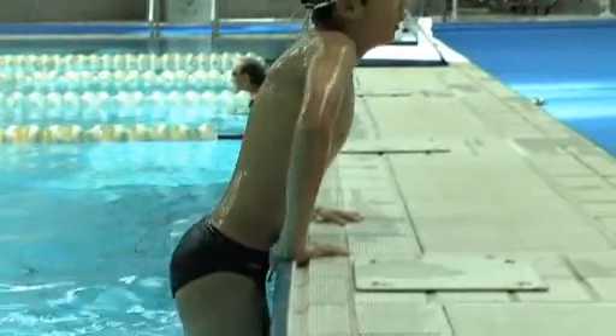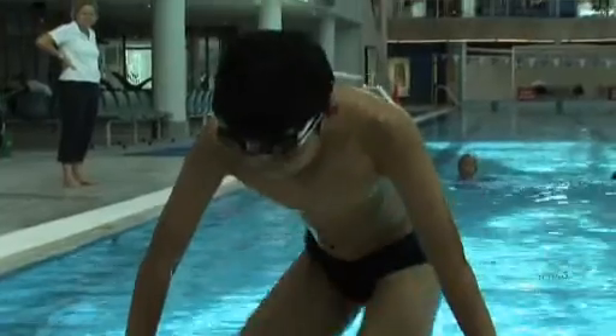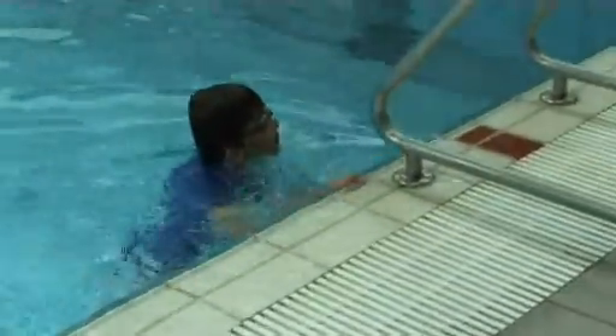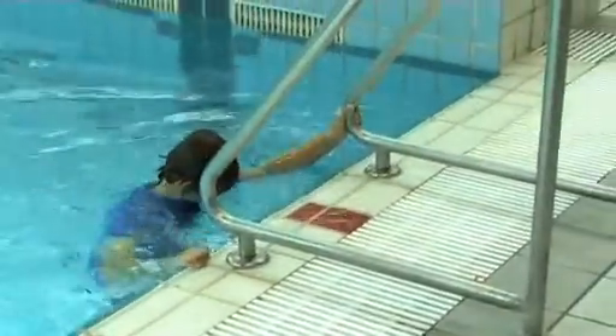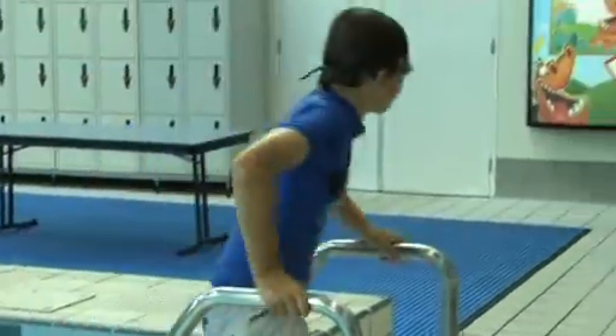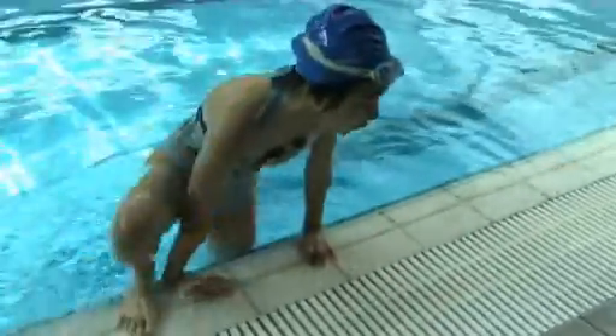From the edge of the pool, students should demonstrate that they are capable of climbing out of the water, over the edge of the pool, or moving along the pool edge to an appropriate exit point — for example, a ladder, ramp or stairs. Students must demonstrate they can remove themselves from the pool.